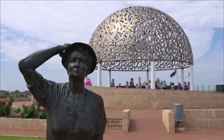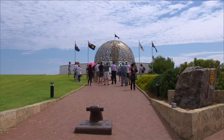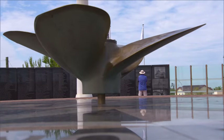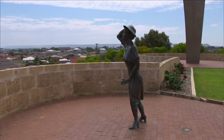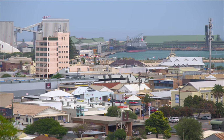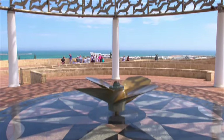The magnificent HMAS Sydney II Memorial, completed in 2001, has become the country's premier site for honouring the 645 Australian sailors who lost their lives when their vessel was attacked by a German cruiser off the coast of WA during World War II. The memorial itself is extensive and boasts incredible views of the ocean, the city and the ranges. The HMAS Sydney II Memorial is a must-see for anyone visiting Geraldton.